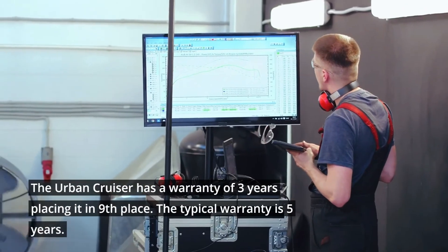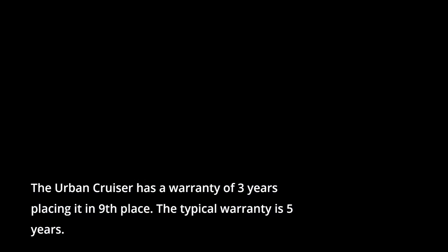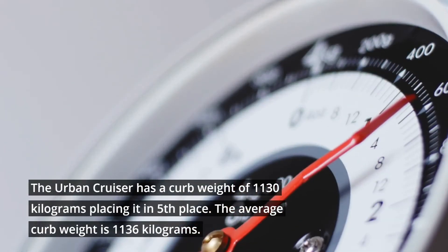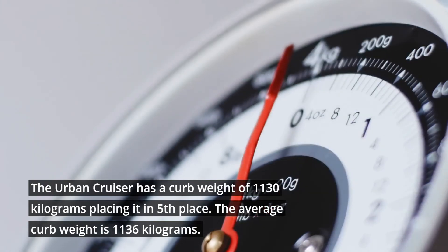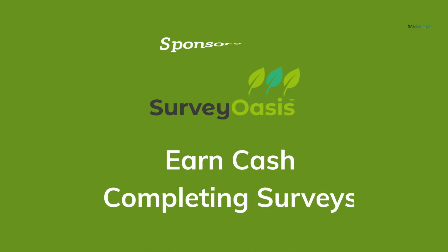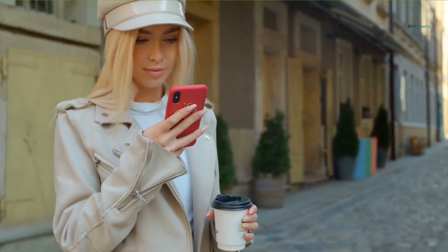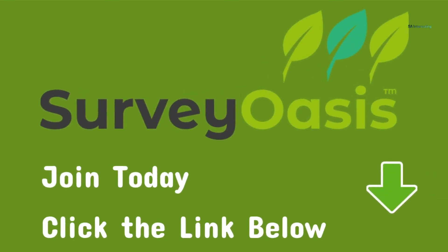The Urban Cruiser has a warranty of 3 years, placing it in 9th place. The typical warranty is 5 years. The Urban Cruiser has a curb weight of 1,130 kg, placing it in 5th place. The average curb weight is 1,136 kg.